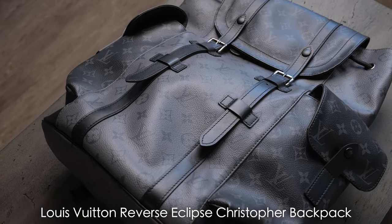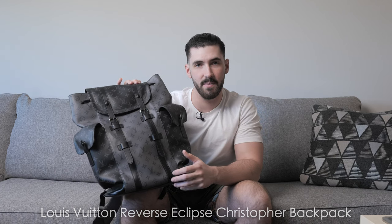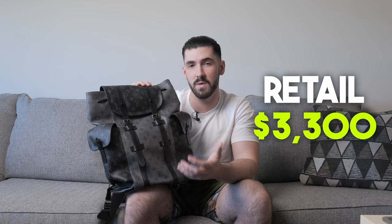The next bag is my Louis Vuitton Reverse Eclipse Christopher backpack. I've had pretty much every Louis Vuitton backpack they've ever released, but this one's my favorite — not just because of its appearance, but also because of how spacious it is. The retail cost is $3,300 USD, so it's not cheap and it is more expensive than a lot of other bags, but in my opinion it is worth it.